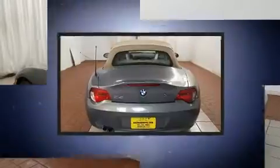Here's a great deal on a 2007 BMW Z4. This two-door, two-passenger convertible has not yet reached the hundred thousand mile mark.